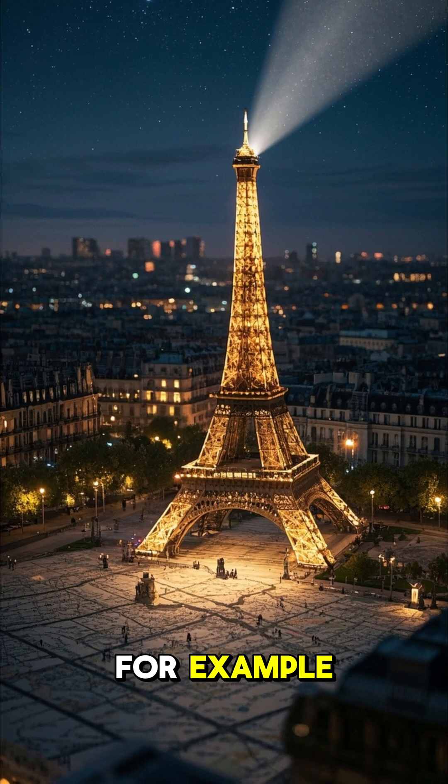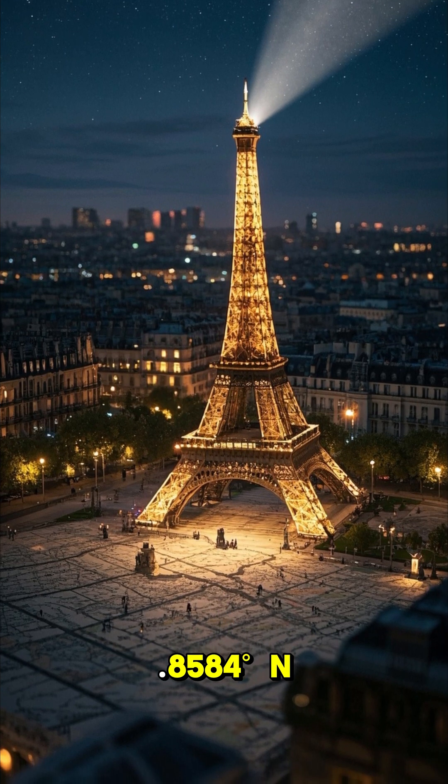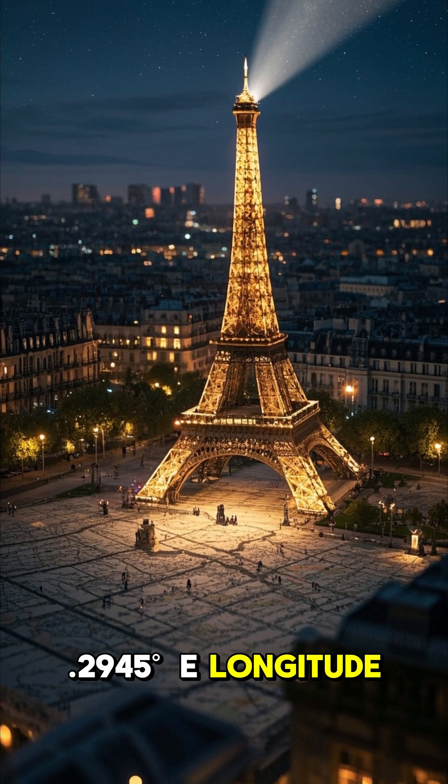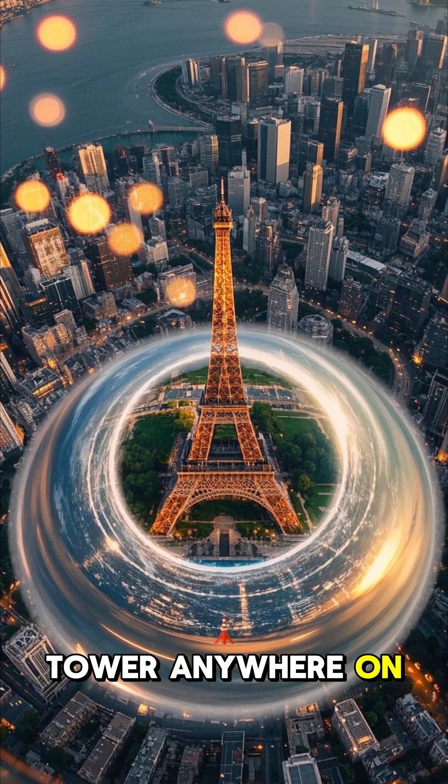For example, the coordinates of the Eiffel Tower in Paris are about 48.8584N latitude and 2.2945E longitude. By using these two numbers, we can pinpoint the exact location of the Eiffel Tower anywhere on Earth.